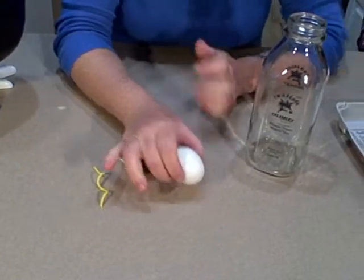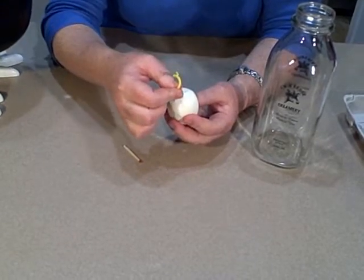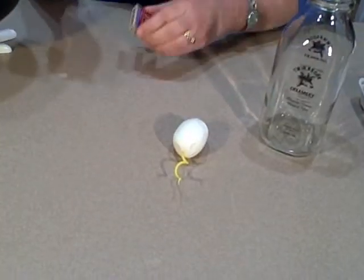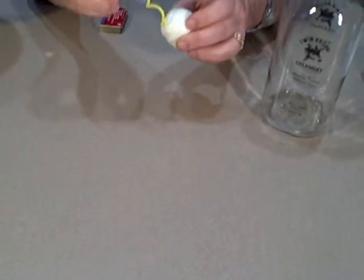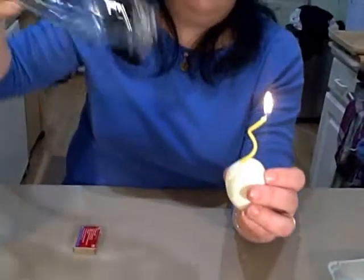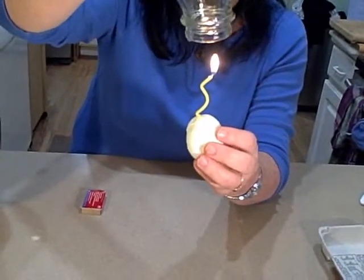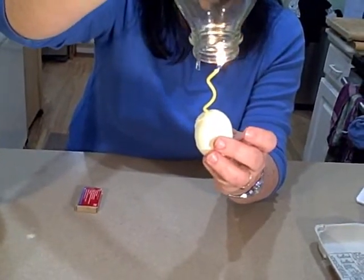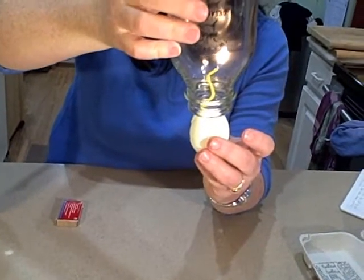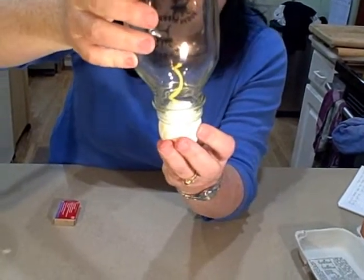Here's what you do: take your hard-boiled egg and stick your birthday candle in it. Then light the match and light the birthday candle. Then hold the bottle upside down over the egg, and slowly but surely insert the egg and make sure there's a good seal right around the egg. And we'll see what happens.